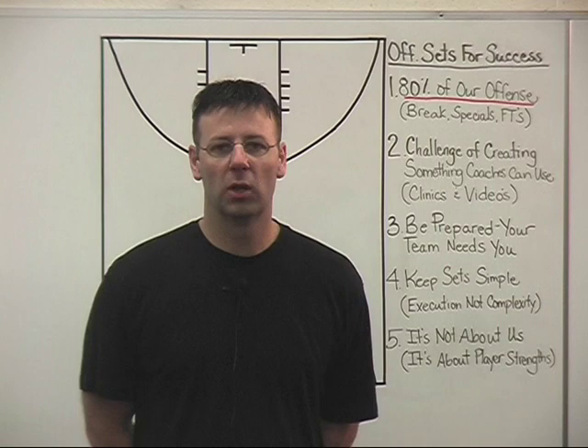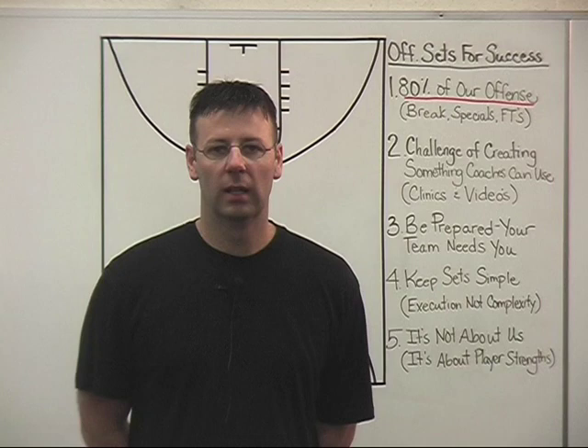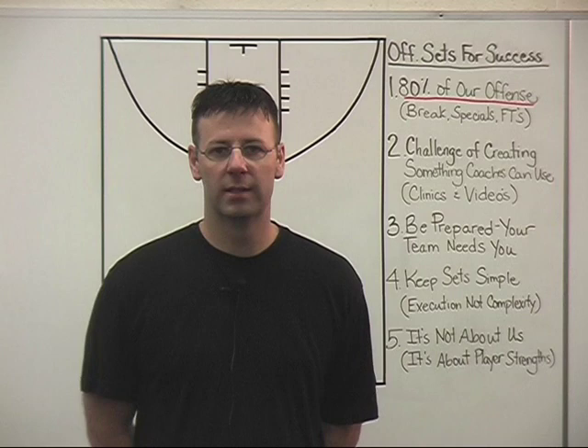In evaluating our offensive productivity and efficiency at the end of every season, it is common for us to have 80-plus percent of our scoring coming from our break, our specials, and free throws. Given that fact, it is my hope for you that you can find something in this DVD series to help you and your kids play to their offensive strengths.